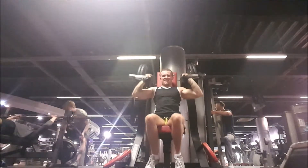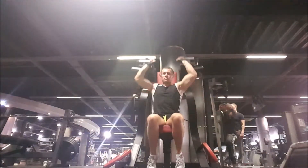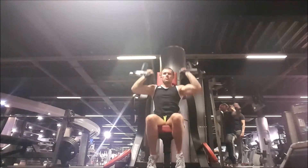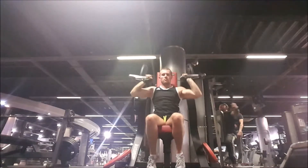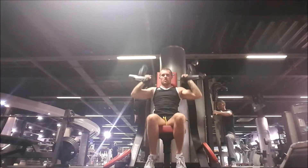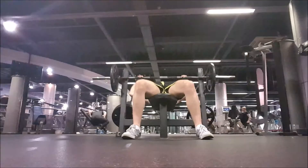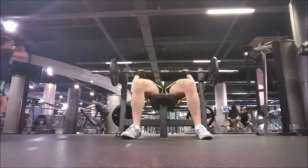Then I moved on to hammer strength shoulder press. Like I mentioned before, this probably is my favourite shoulder exercise. I actually feel it a lot — I get a nice good pump right behind the back of my neck and I feel it properly in my shoulders, unlike with dumbbells. Dumbbells just don't do it for me, and I'll probably abandon it at some point because I don't think I could get enough out of it.